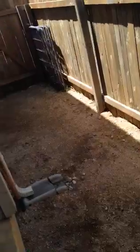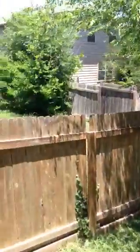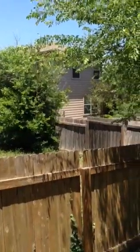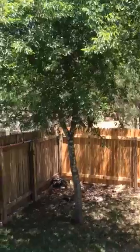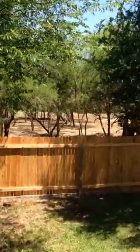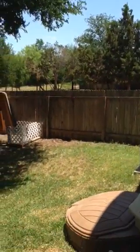Looks like they have a little bit of xeriscaping along the sides and a new fence along the back. You can see behind us, nothing but green belt. Had we been one house over, we could share a backyard with a neighbor alongside, but from here on, there's nobody. Very desirable location, very nice spot. They also have a small little tool shed.